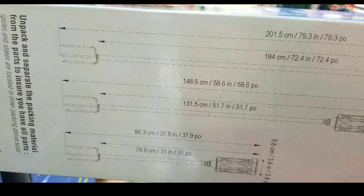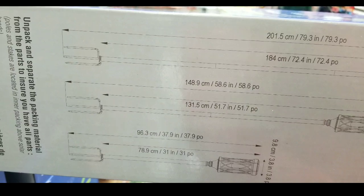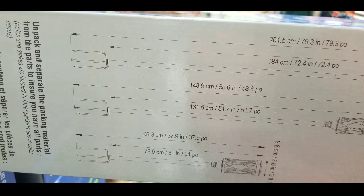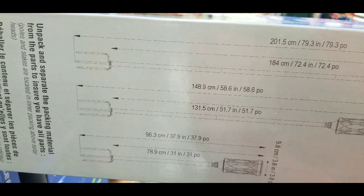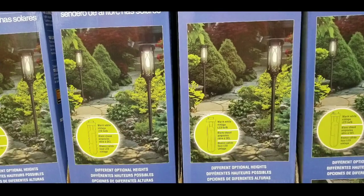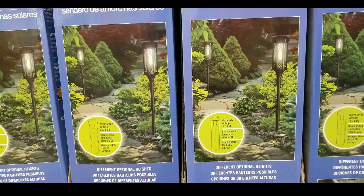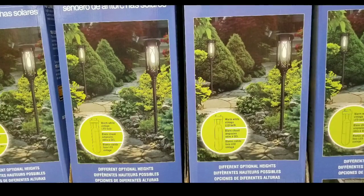It's height adjustable, which is nice. It's a two-pack for $29 — about $15 a piece — for something you don't have to run wire to, which is pretty nice if you want more lights along your pathway at night. Anyway, please like, subscribe, and hit the bell for more Costco finds. I'll see you next time — thanks for watching!